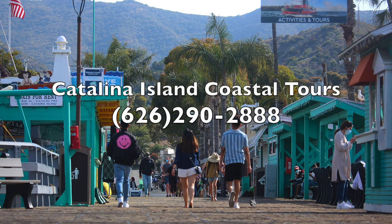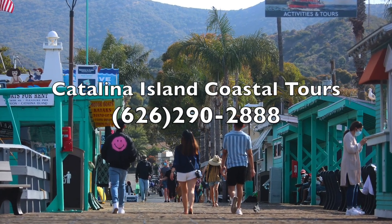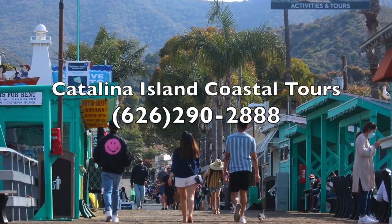To rent your very own jet ski, make your way to the end of the Green Pier and look for Catalina Island Coastal Tours.